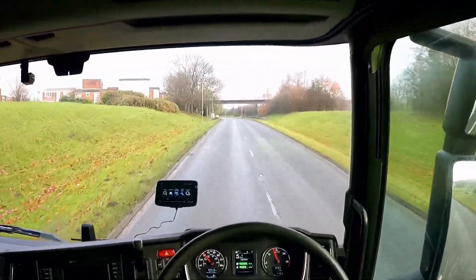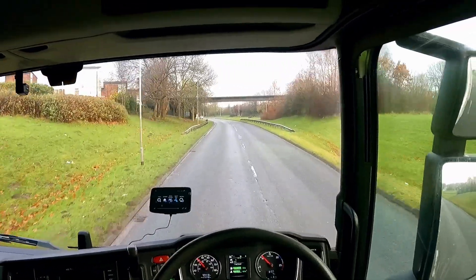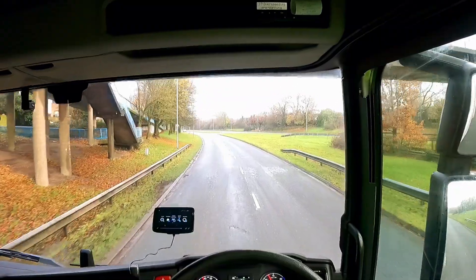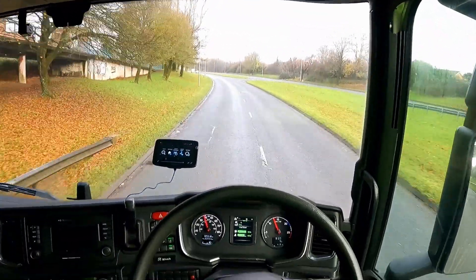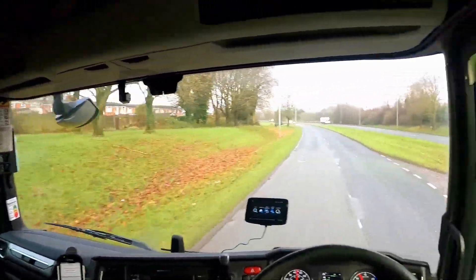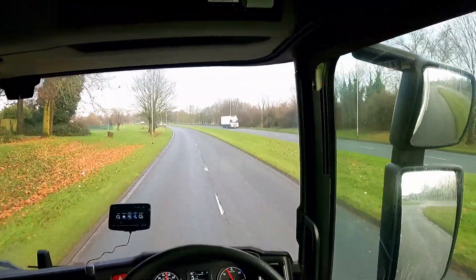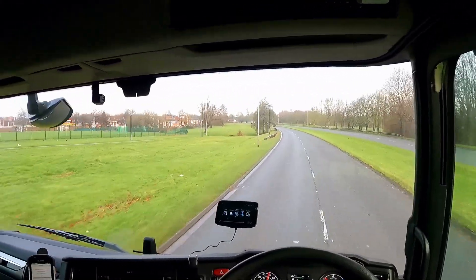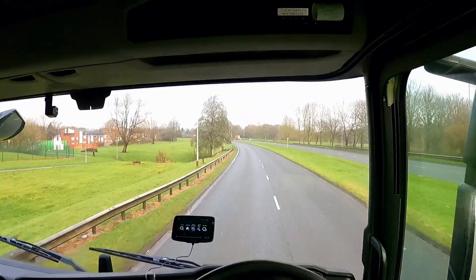Now I'm approaching another roundabout and I'm taking the first exit, so left. Don't forget to keep watching so you don't hit the curb — be far away. Watch that side as well as this side, all the time.